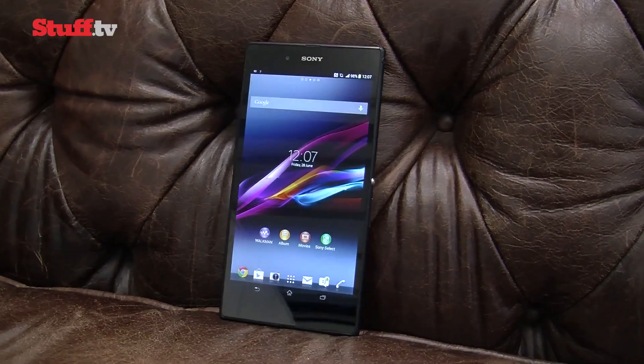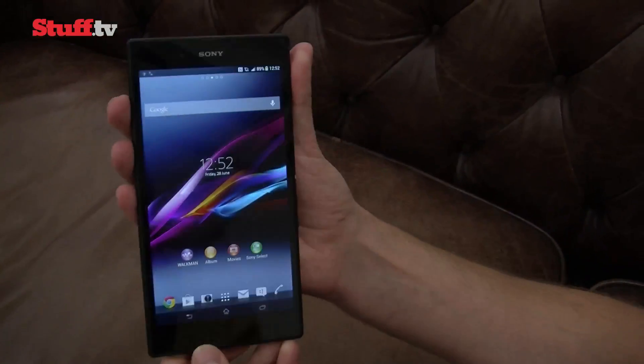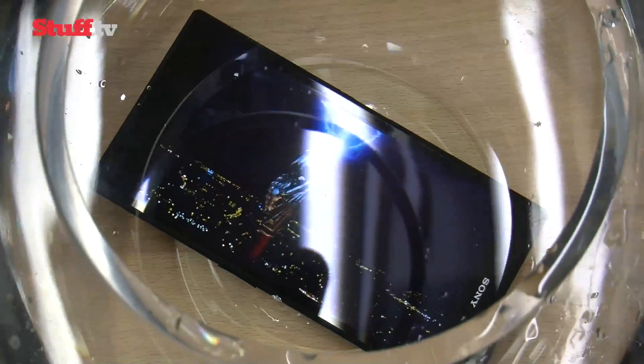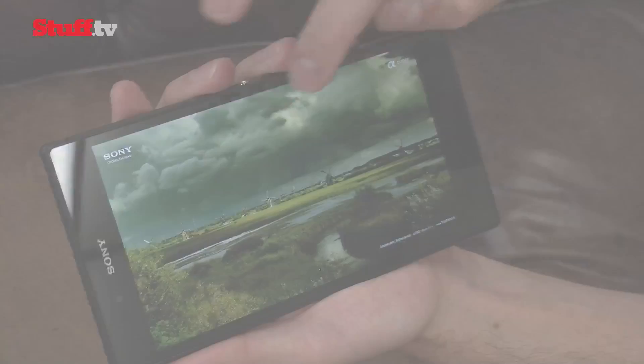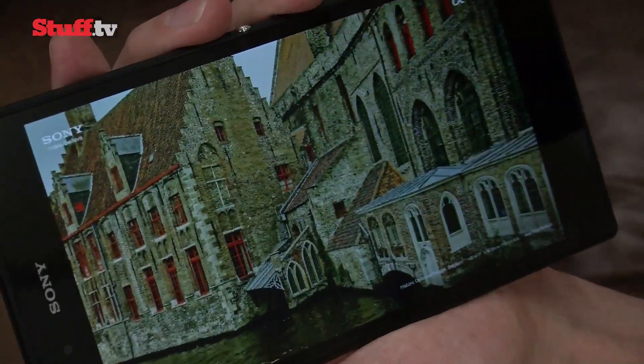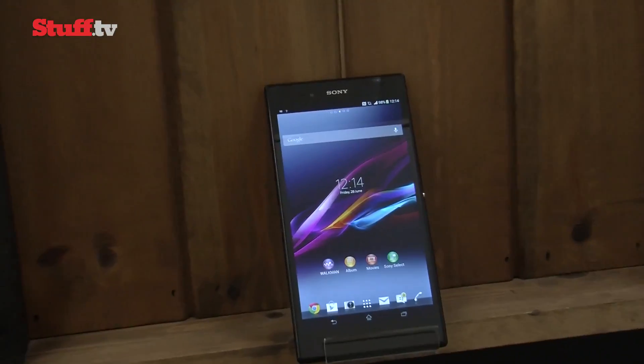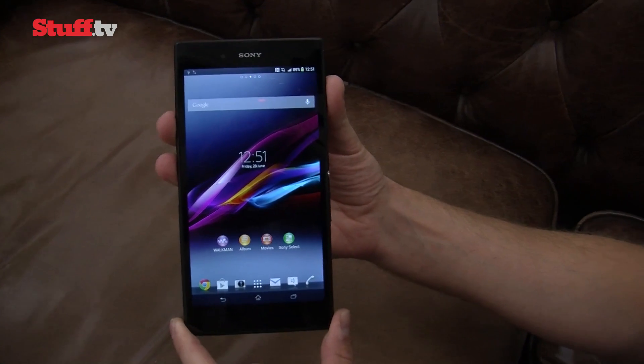The Xperia Z Ultra has clearly got Samsung's super-sized devices in its sights, and while it might not be able to fit in your skinny jeans, it looks set to be a killer device. It certainly feels like a phone, perhaps due to its insanely thin body and gorgeous design, but make no mistake — it is a phablet. As ever, look out for a full review on Stuff.tv very soon.